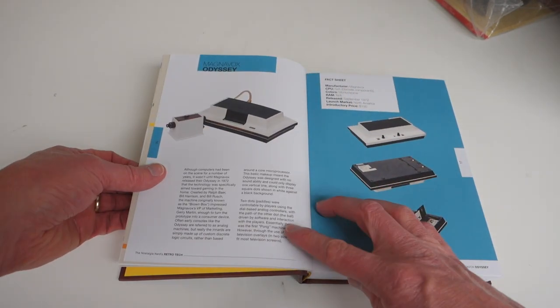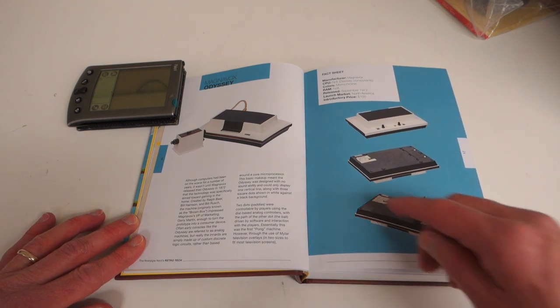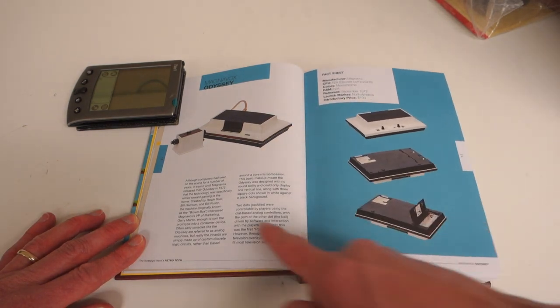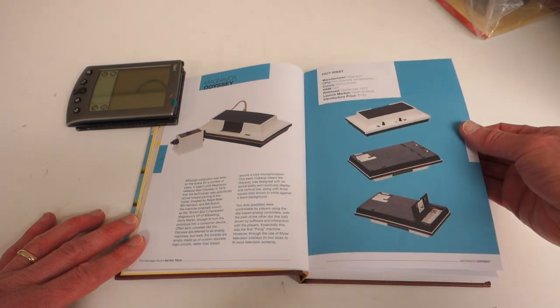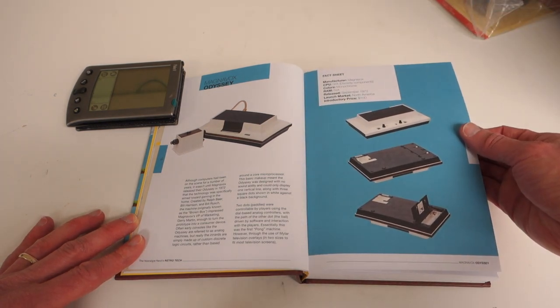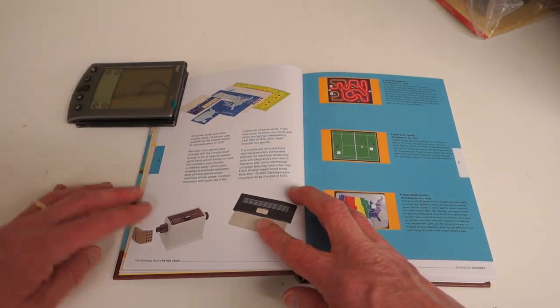For each system in the book, Peter has laid it out so that you have a picture of multiple sides of the system, a description of the system, when it came out, how much RAM it had, and then approximately what its price was. Then he goes through some more description for each one with some additional pictures.